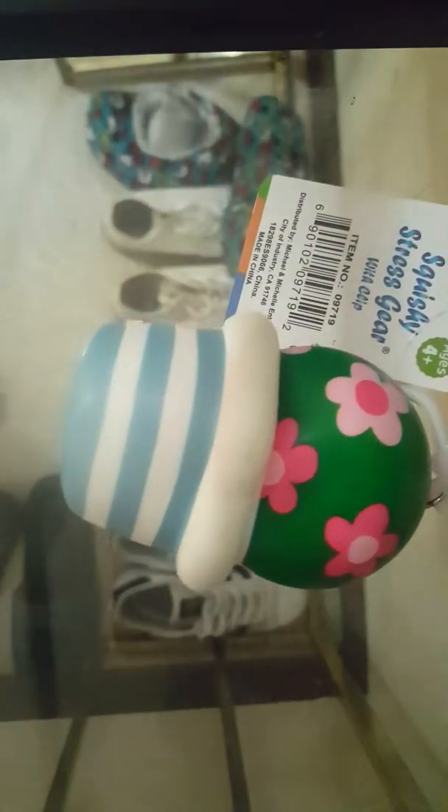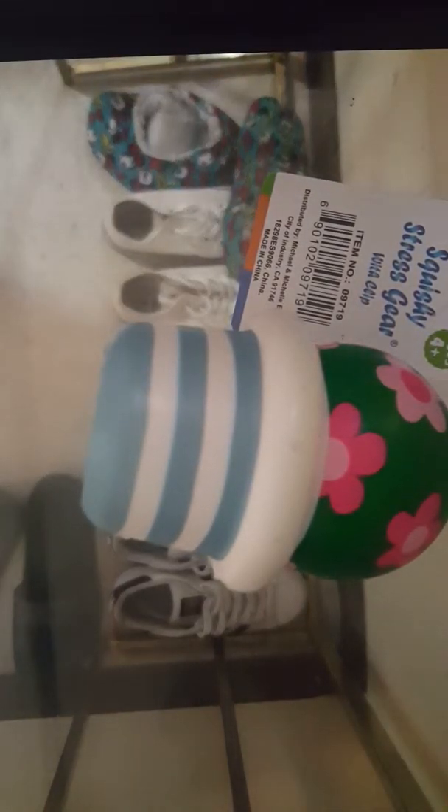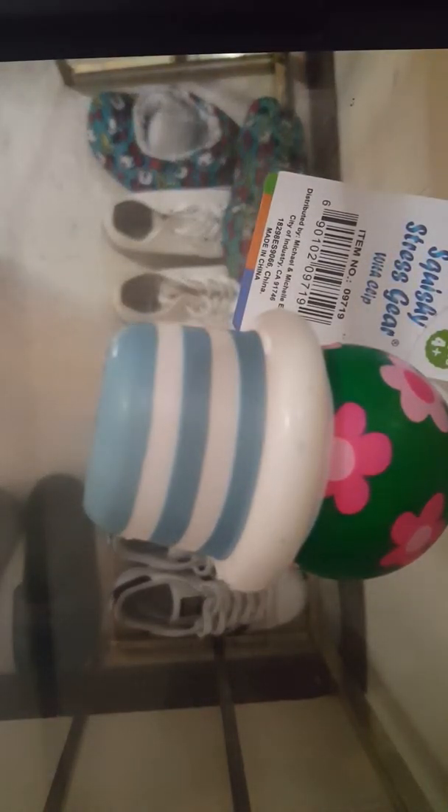So this first squishy I have is this cactus squishy. It is so adorable. Really slow rising actually, not bad — it's actually pretty slow rising. I love this one. And you can get these at Walgreens for 99 cents. They were a dollar something a long time ago. So it comes with a tag — I keep them on.